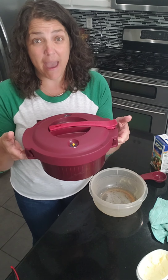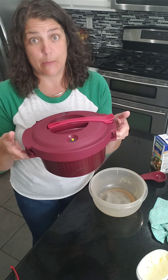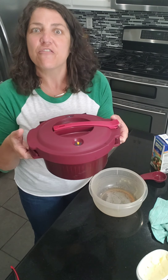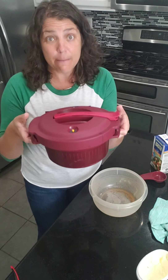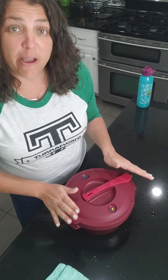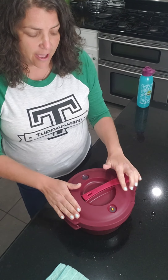I'm going to pop this in the microwave for 30 minutes on high. Then I'll come back and show you what wonderfulness comes out of it.